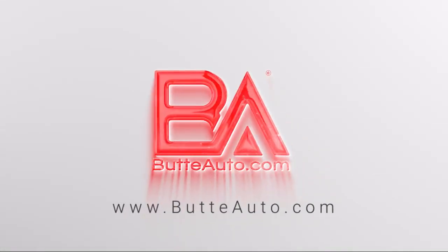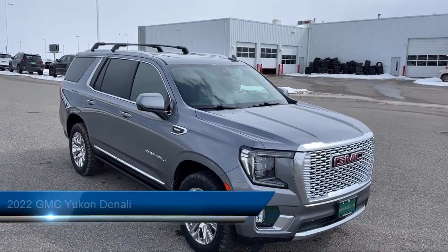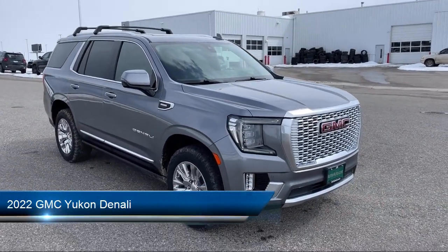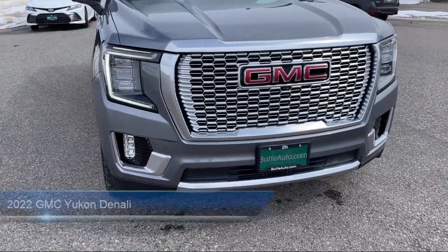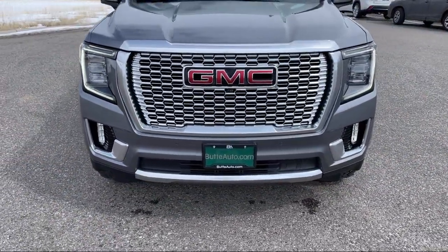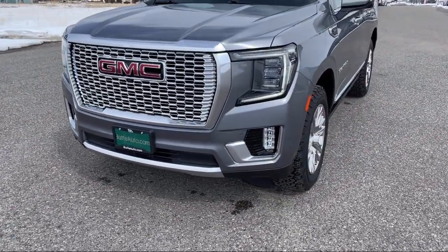Welcome to Butte Auto, and here's a more in-depth view of one of our vehicles from our huge selection. This vehicle comes equipped with a right side camera, following distance indicator, left side camera, lane keep assist with lane departure warning, max trailering package, and heated rear seats.